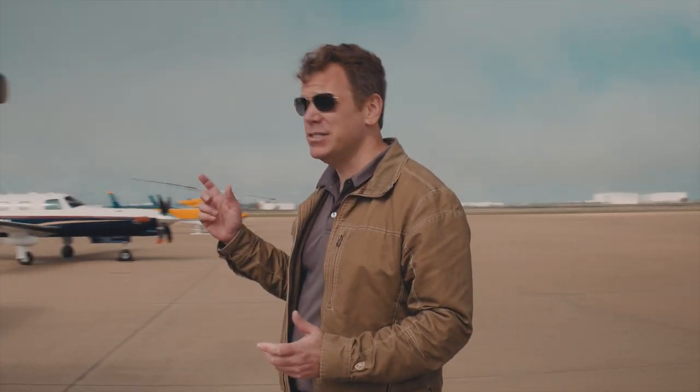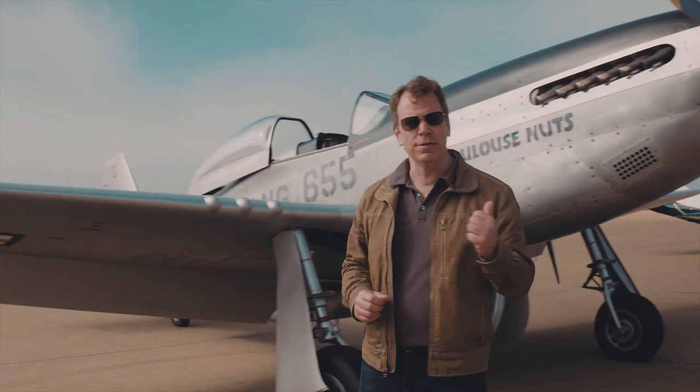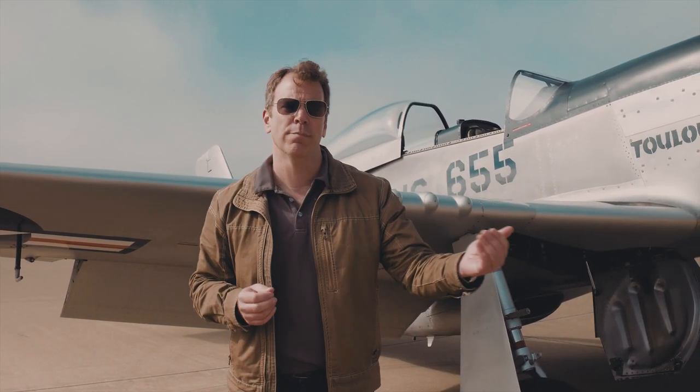Hi, I'm Rob Collings, Executive Director of the Collings Foundation, and today I'm going to take you on a very special instructional flight in the North American P-51 Mustang. This is the aircraft that was responsible for destroying the Luftwaffe in the skies over Germany, the only airplane that could fly with our bombers all the way to Berlin and back.